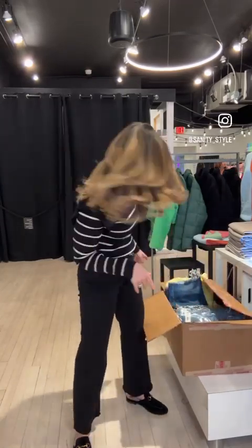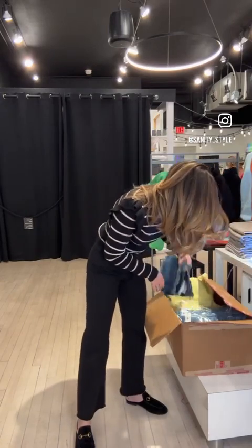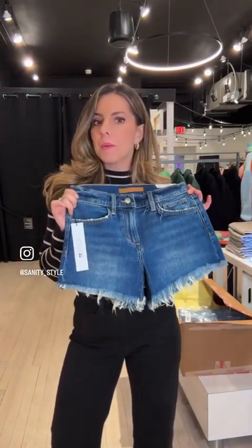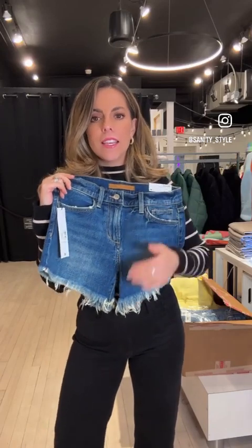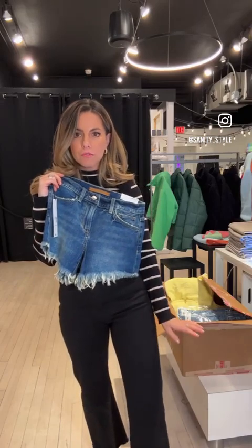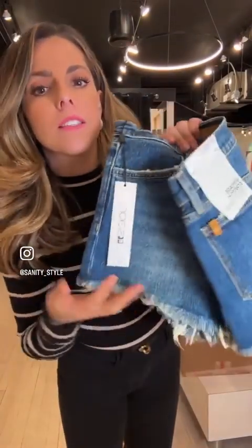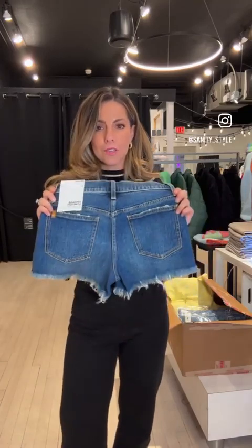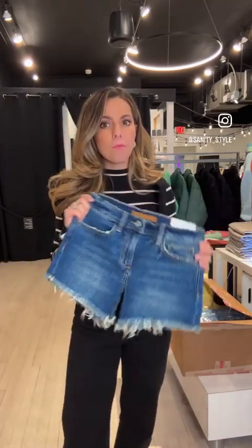So while she is trying those on, I will go through and see what else we've got. Another new arrival is an Aussie short. The Aussie is a staple — Joe's has been making it for years and years. It's a perfect mid-rise with a four-inch inseam, so they're not too short. If you're going anywhere for spring break and need some warm-weather clothes, these are just perfect shorts. We've also got them in white.